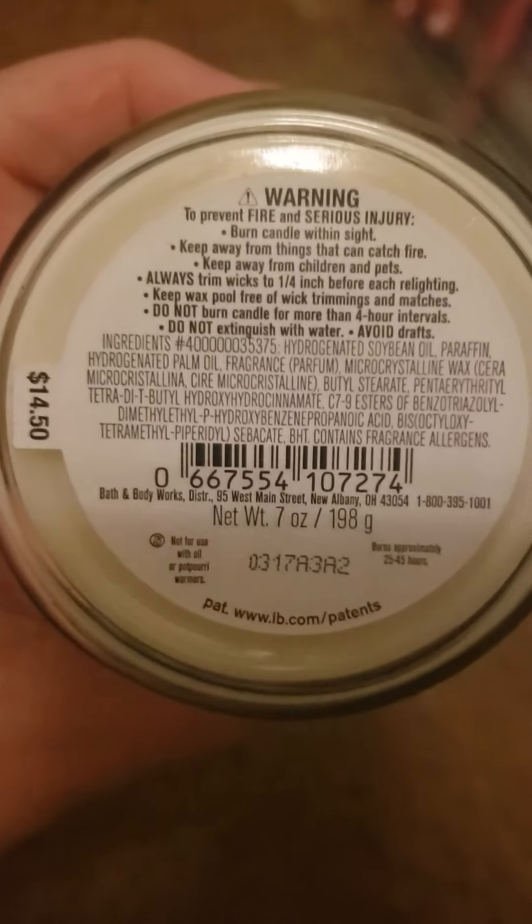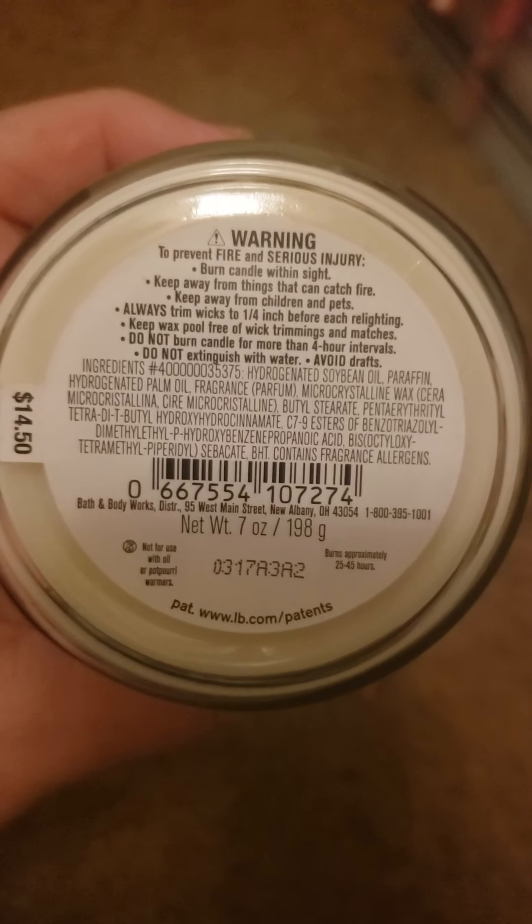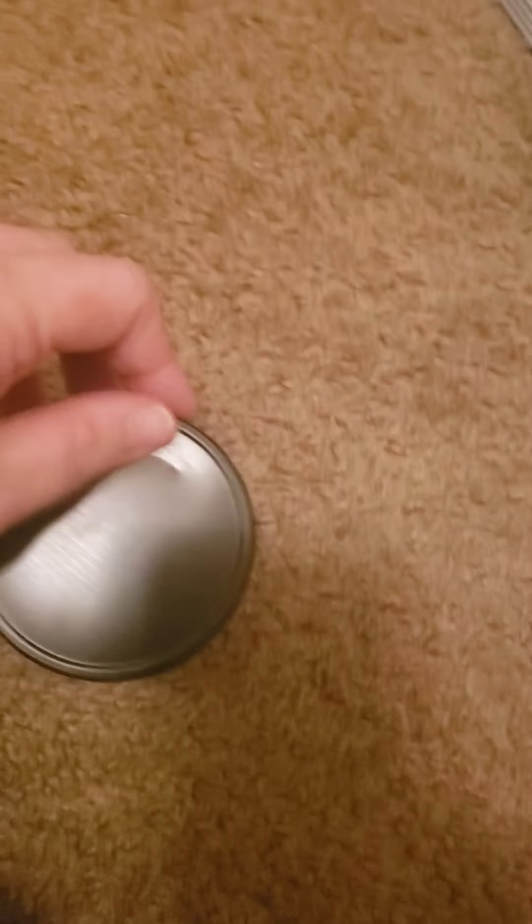This is Eileen Margarita. I bought this in the semi-annual sale too. It does not have scent notes listed, but it smells like a margarita. It's really nice — a really wonderful scent with a nice scent throw.